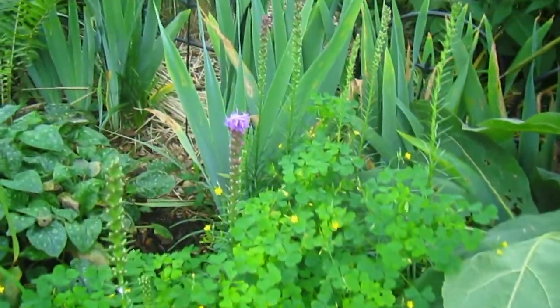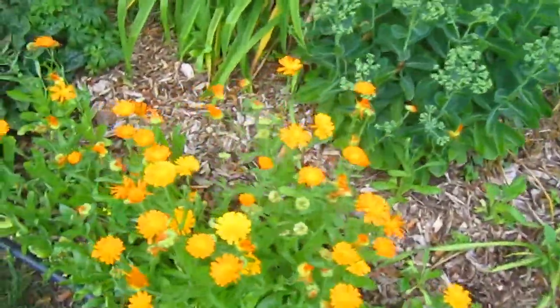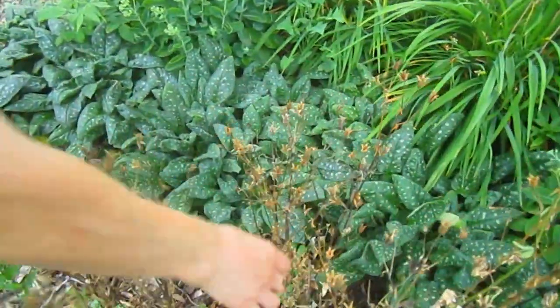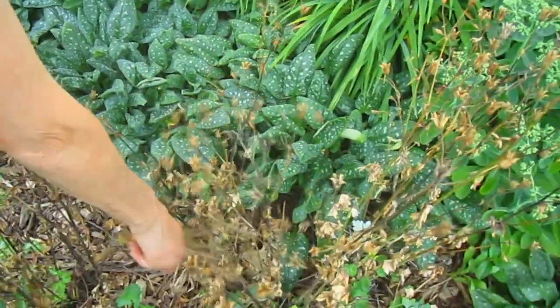Look what's starting to blossom — liatris, one of your favorites. Some more tickweed. These are columbines here. They're done — you can hear the seeds rattling. So these could be broken off and just sprinkled around wherever you want.